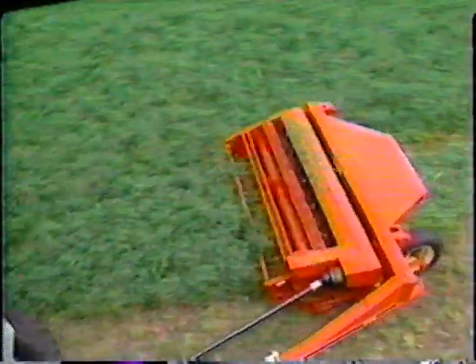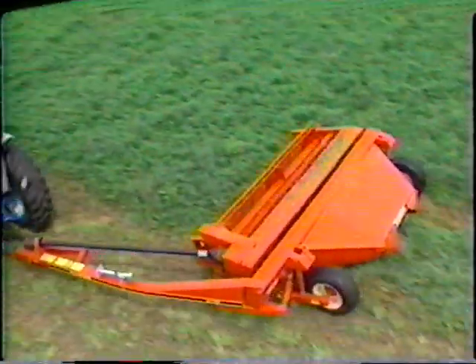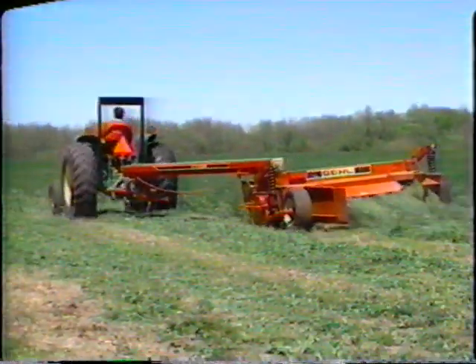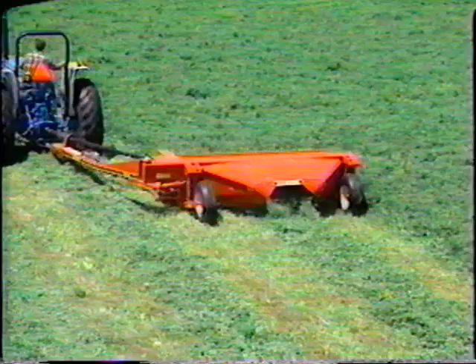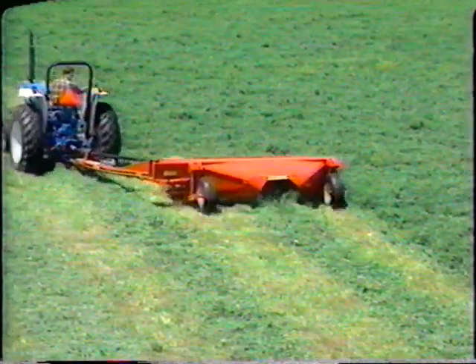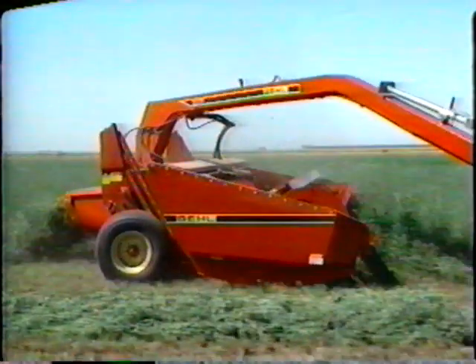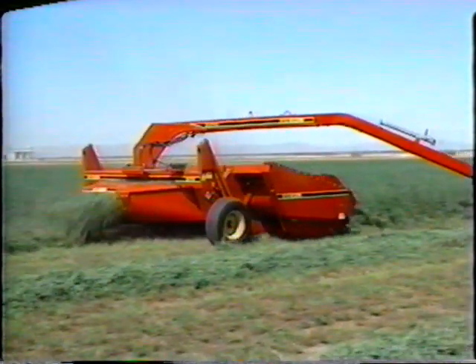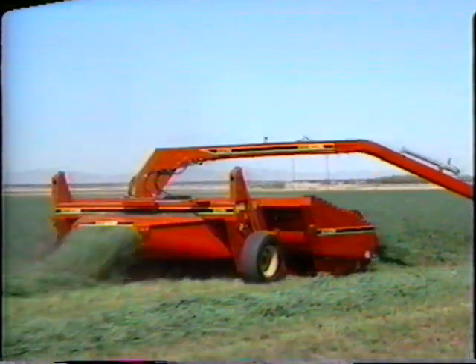Gale also offers the latest in mower conditioner technology. From high-speed disc mower conditioners, to seven-foot and nine-foot conventional sickle bar machines, to the big capacity swing frame units, you'll find a reliable Gale mower conditioner that's matched to your operation.